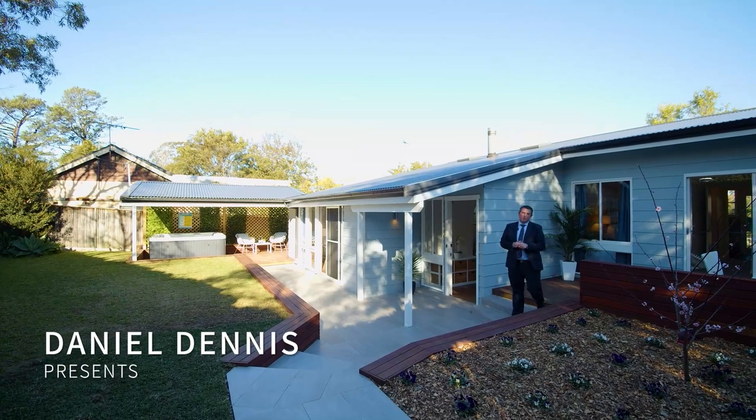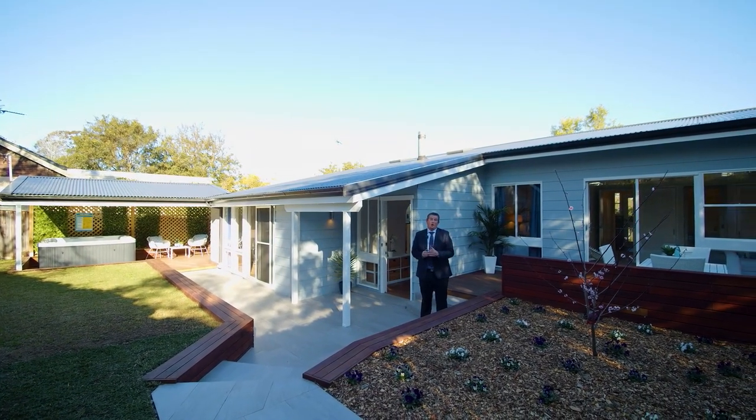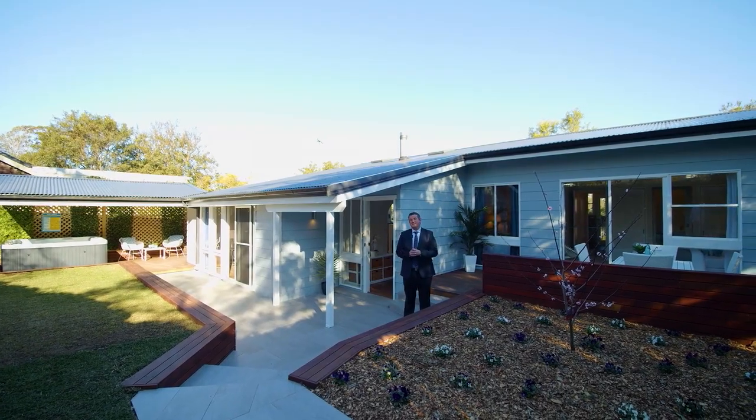Hello, I'm Daniel Dennis from Bell Property and welcome to my latest listing. It's a family home on a big block here in Barara. Let's check it out.